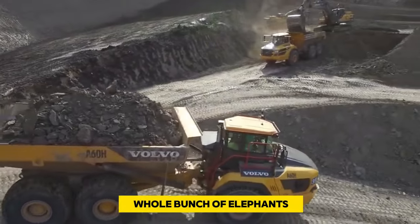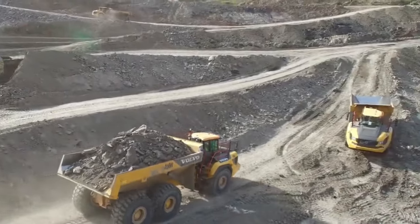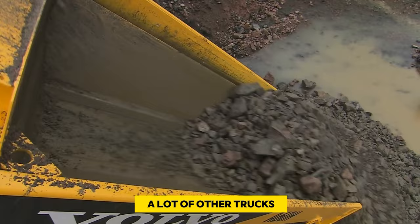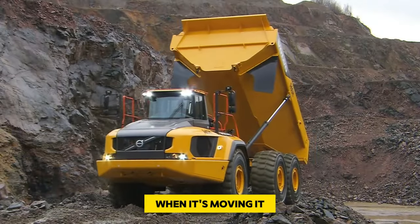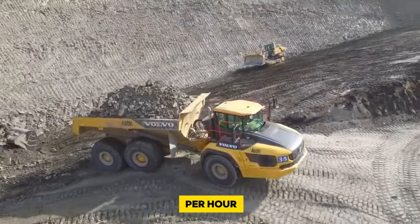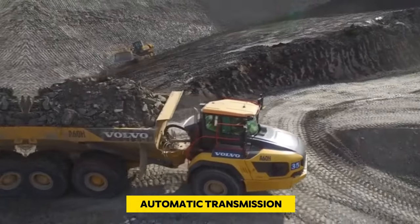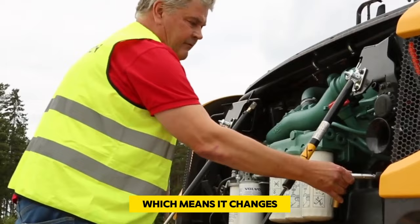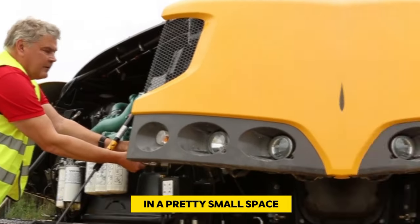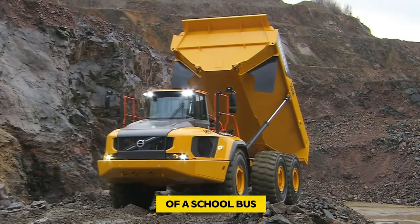The A60H can carry up to 55 tons of payload. The engine delivers 634 horsepower — more power than many other trucks. When moving, it can reach speeds of up to 34 miles per hour. The truck has an automatic transmission that changes gears on its own, and when it needs to turn, it can do so in a minimum radius of just 30 feet — about the length of a school bus.